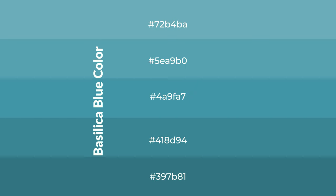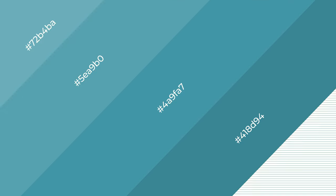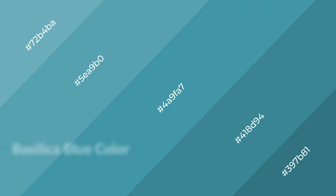To generate shades of a color, we add black to the color, and it is used in patterns. 3D effects, layers and shades create depth and drama. Basilica Blue is a cool color.